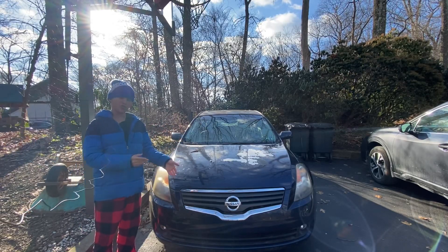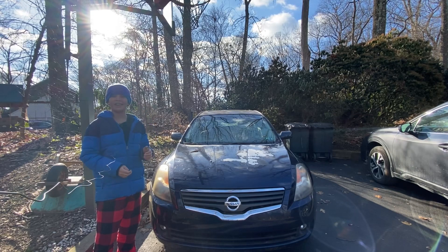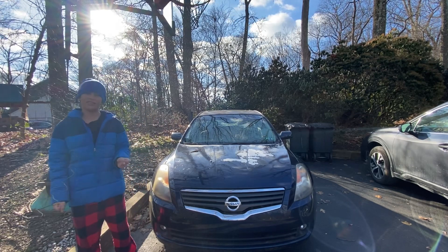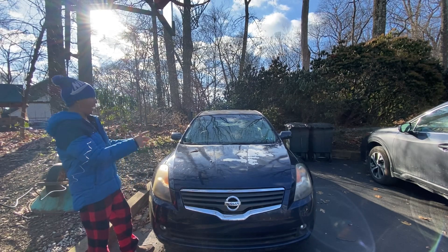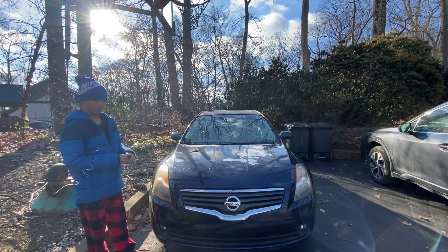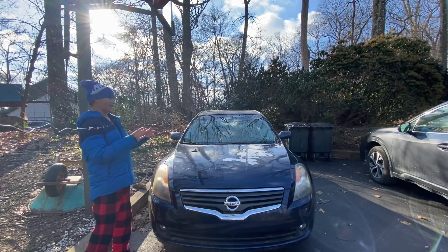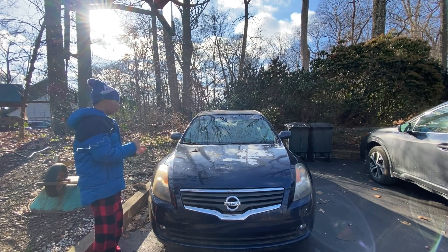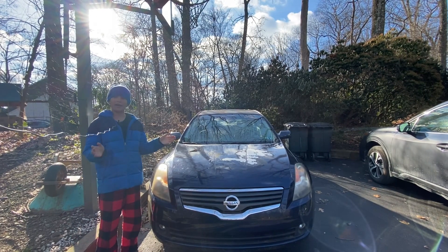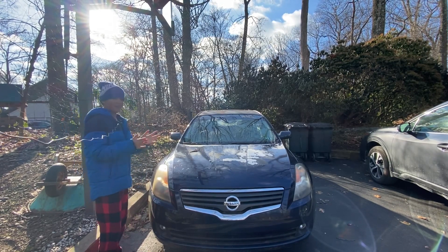This is a 2007 Nissan Altima 2.5 S — not just any 2007 Nissan Altima 2.5 S, this is our 2007 Nissan Altima 2.5 S. This car was my grandfather's and we inherited it because he passed away, but unfortunately part of the car is owned by his wife Michelle.